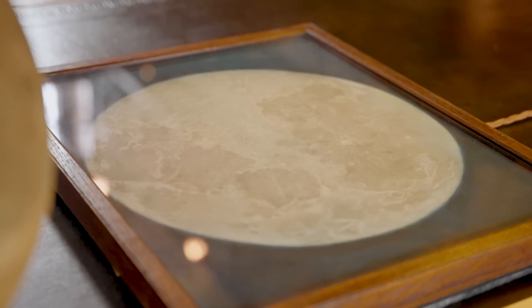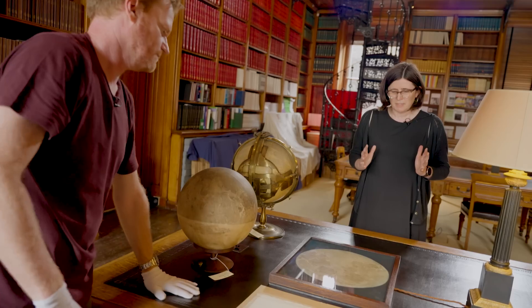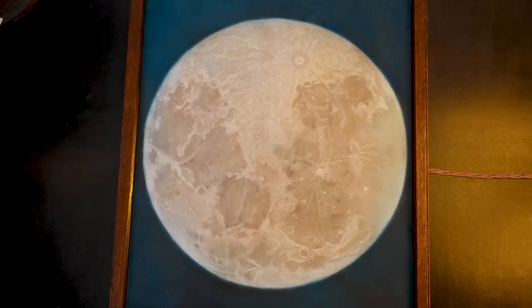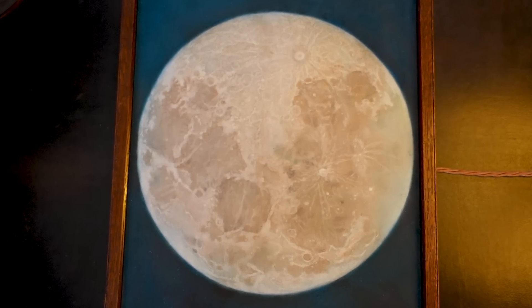We have one of a series of three studies of the moon in pastel made by John Russell. Pastel might seem like a really inexact medium, but he's so skilled — it looks really soft but it's really detailed at the same time. It's just an absolutely beautiful portrait of the moon.